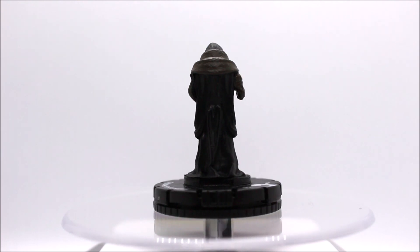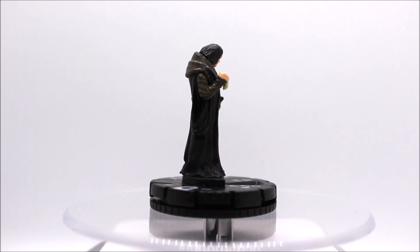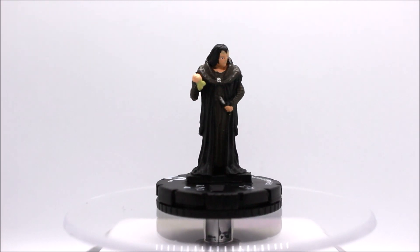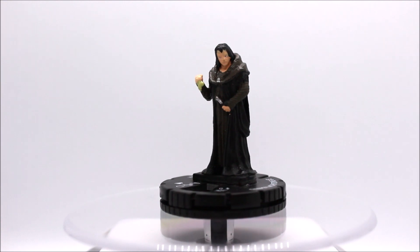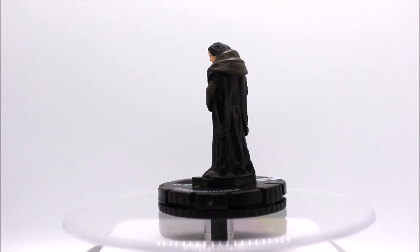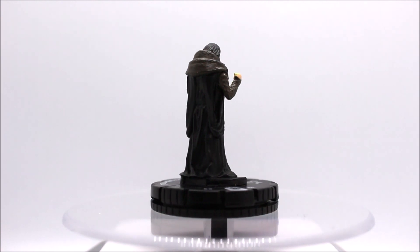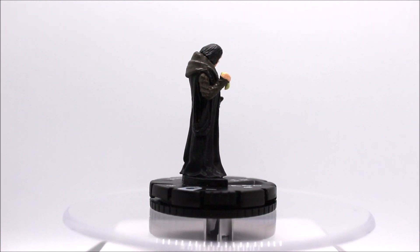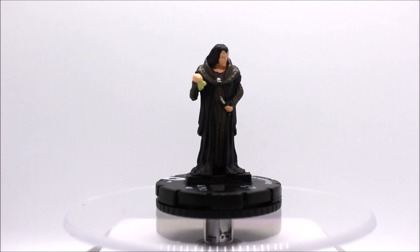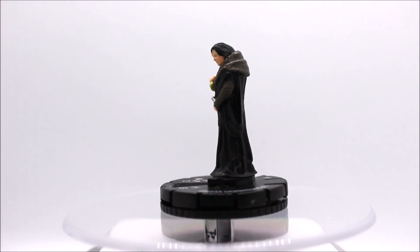The fourth and final Heroclix mini is Grima Wormtongue — really cool sculpt. It's a little chunkier and wider because it doesn't show his legs; he just has a really long robe. I'd probably dress him up as a wizard. He's got a few more colors than the last one I showed, but he really needs a paint job — his face is really muddy. The detail in that robe is phenomenal though, something I can definitely play around with and pull out those details. It's going to be a really wonderful model to add to the collection.